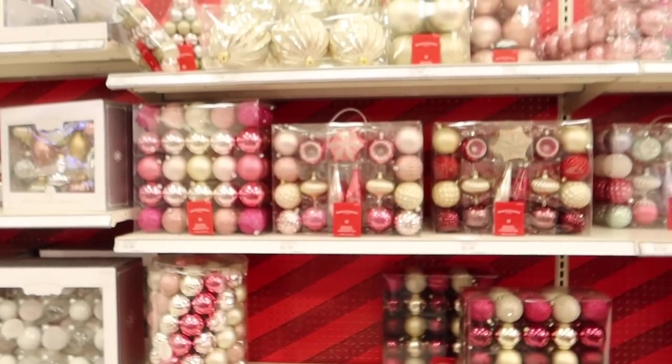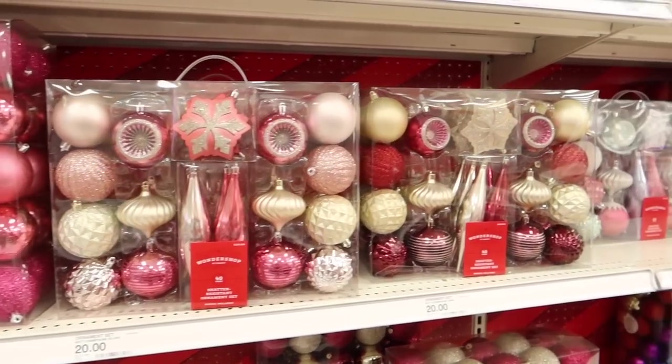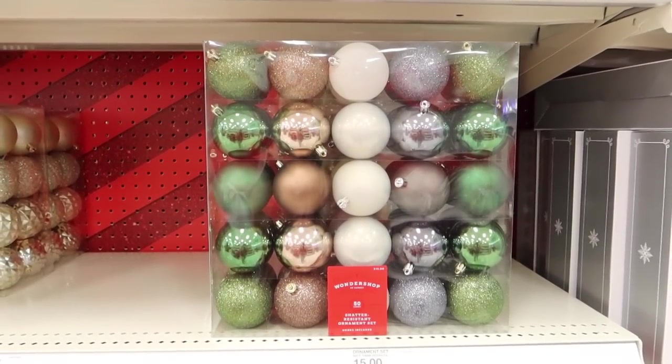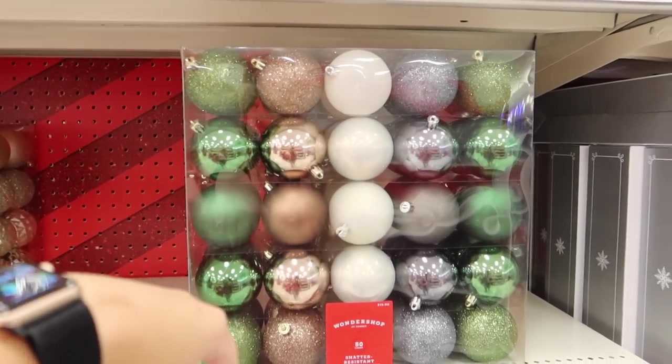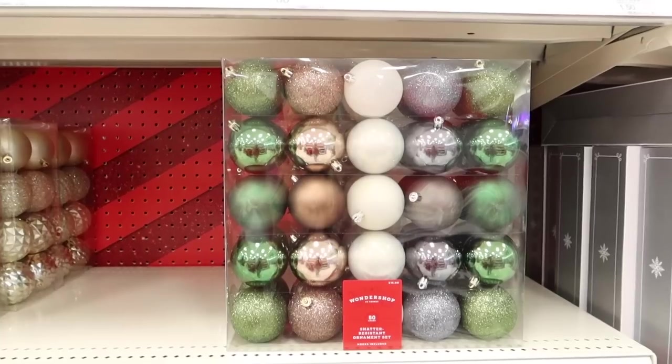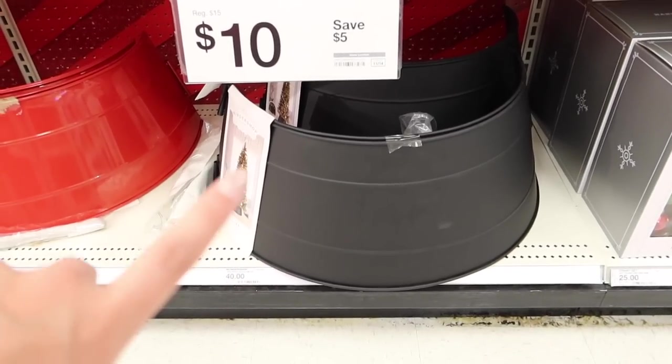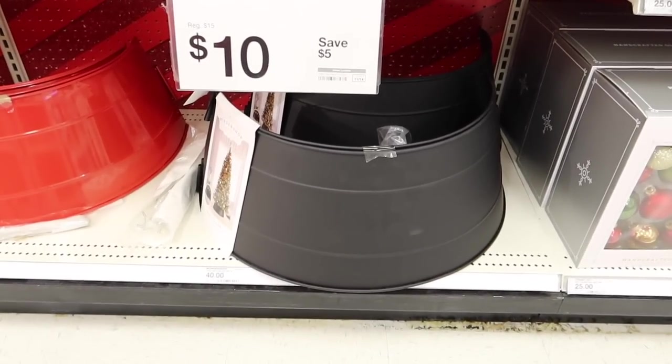Another great Black Friday deal — these Wonder Shop ornament sets: the ones with 50 ornaments are only $10 instead of $15. I actually got ornaments here for my tree, though I accidentally deleted a lot of that video footage. These are the ornaments I put on my own personal tree — I mostly used the greens, some golds, and the white ones. I'm also in love with this matte black tree collar — really cute and it's $40.